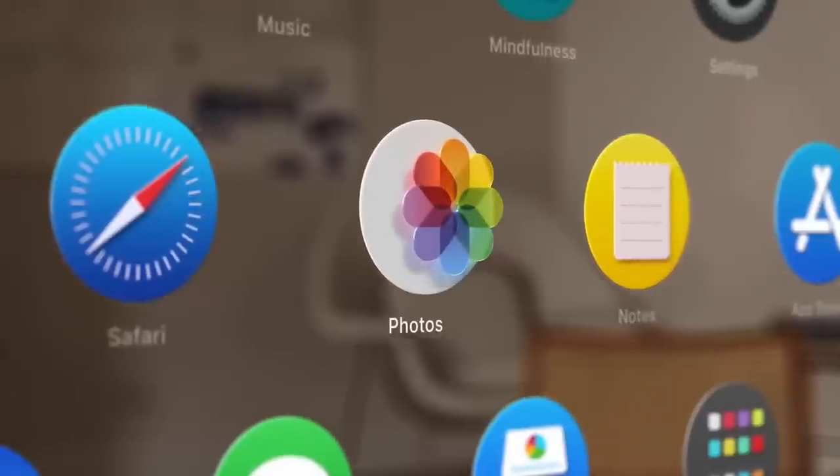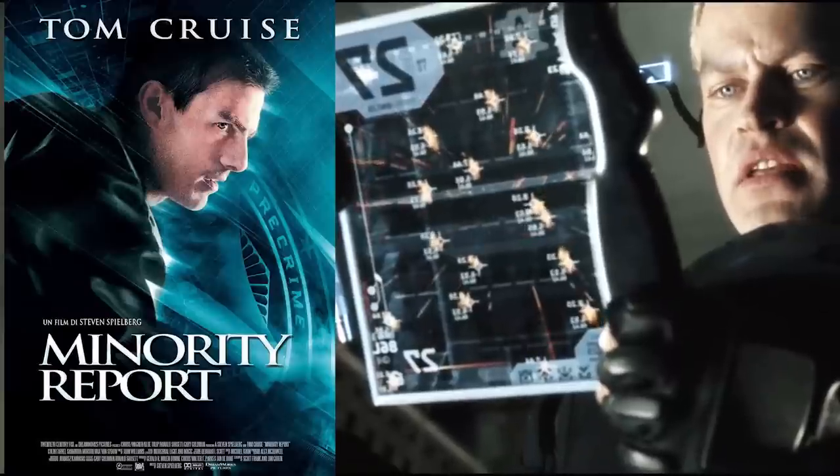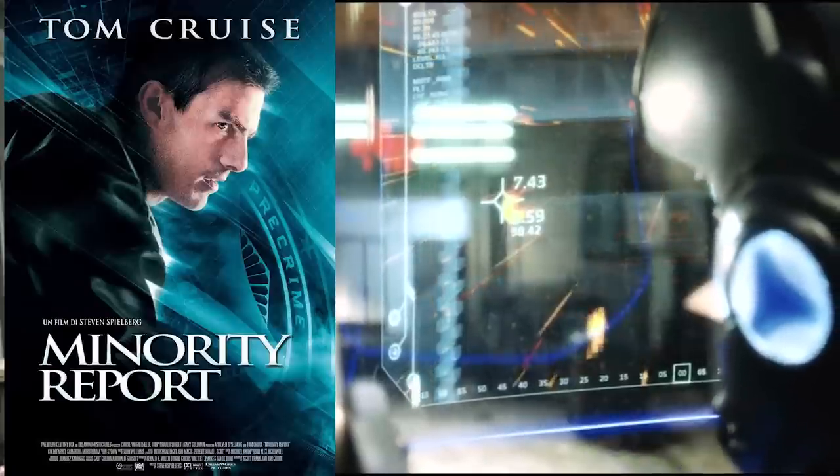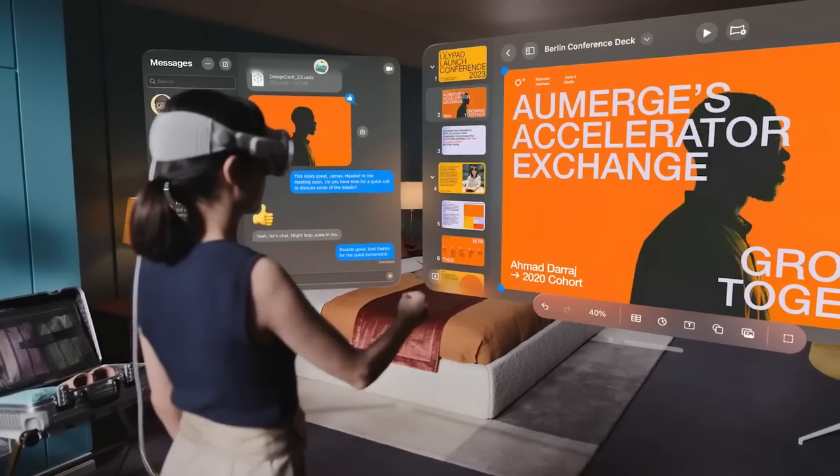The number one thing I was so impressed by is eye tracking technology. It was able to highlight any app that your eye looks at on the screen and blow up the app itself — like a Minority Report movie scene becoming reality. When you want to click any individual app, you can just tap your fingers in different directions in front of it.